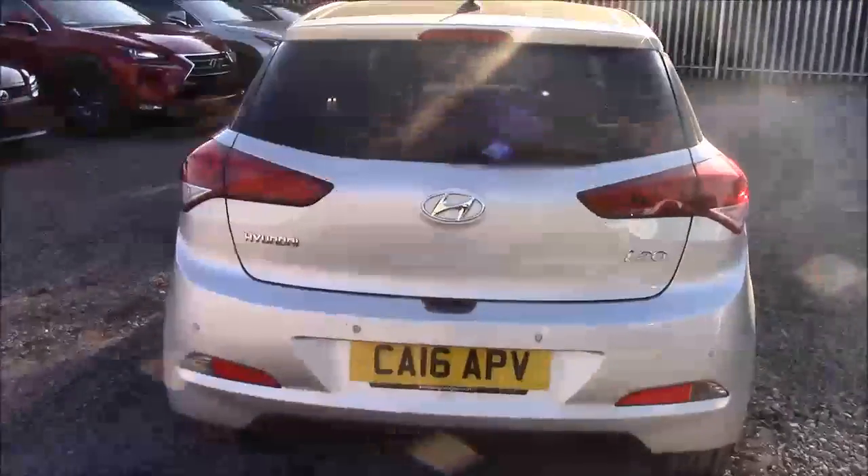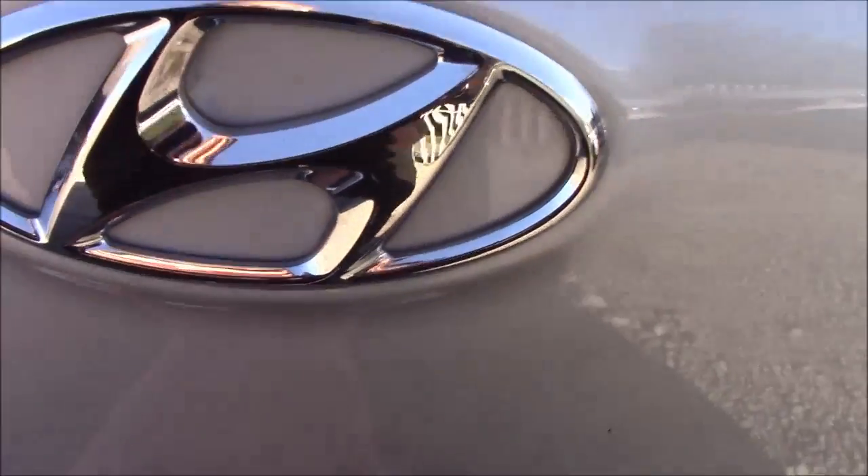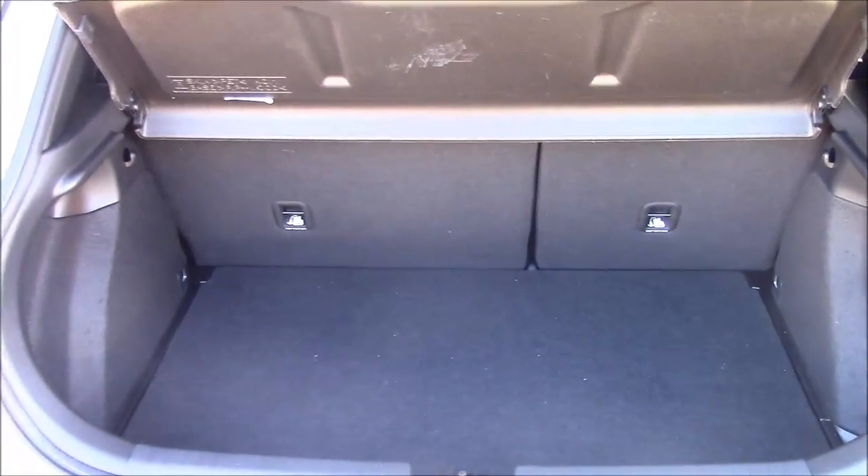I'm going to go inside the vehicle now, starting with the boot. We have a decent sized boot space with a 60/40 rear folding seat, should you ever need to pop them down to accommodate some extra luggage. On the left hand side you'll find your courtesy interior light, and we also have a false floorboard with some additional storage underneath.